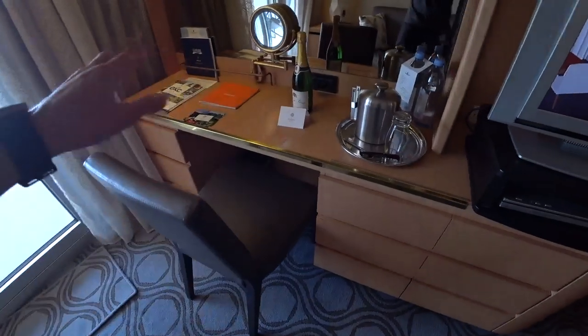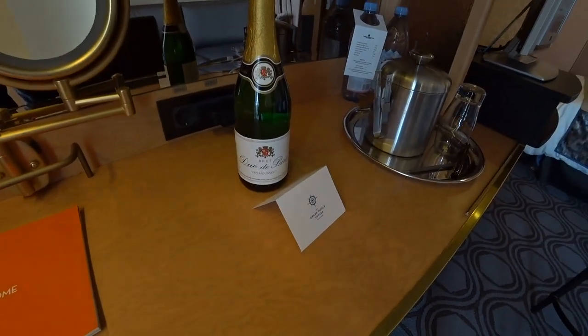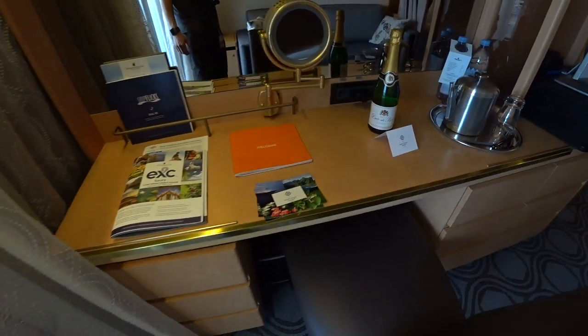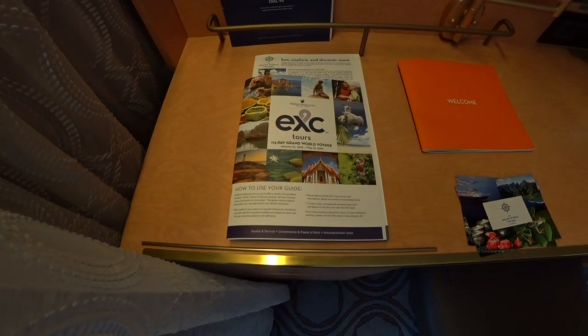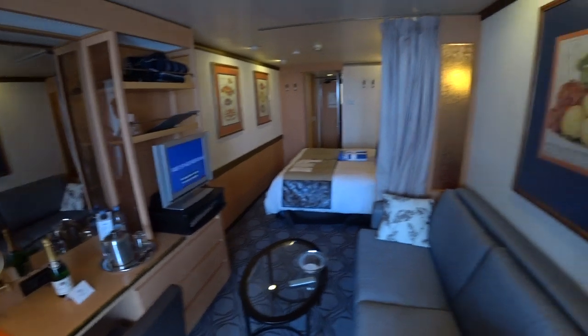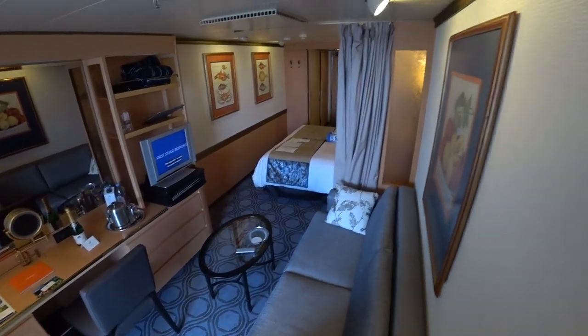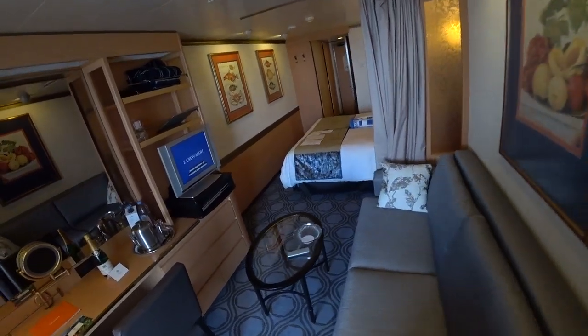Of course, there's a writing desk here, and welcome champagne — Duo de Paris. You can see here we're embarking on a 113-day grand world voyage. Very exciting.